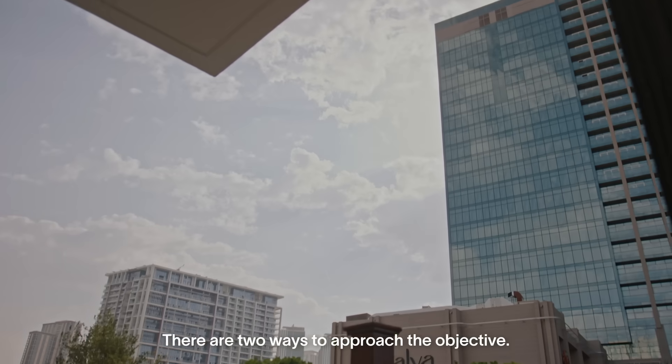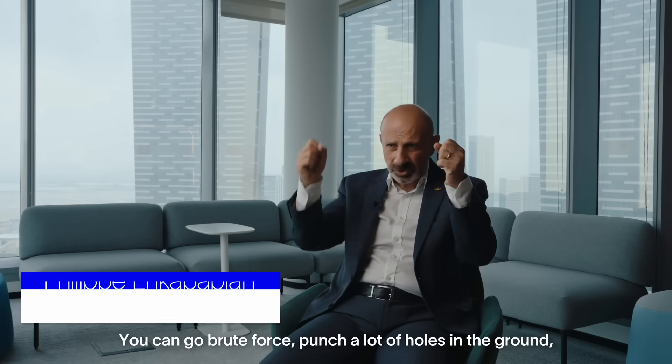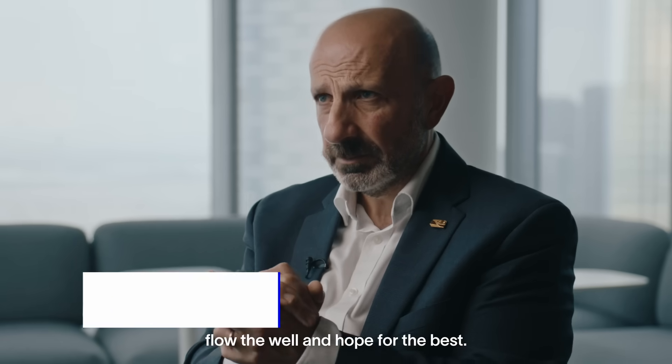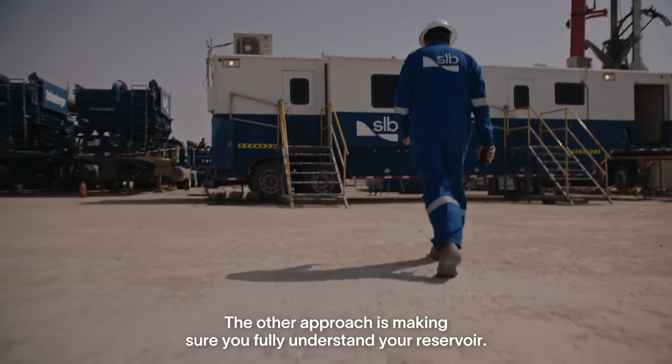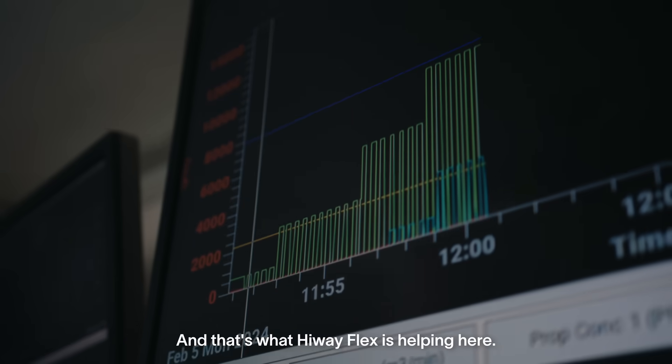There are two ways to approach the objective. You can go brute force, punch a lot of holes in the ground, flow the well and hope for the best. The other approach is making sure you fully understand your reservoir. And that's what Highway Flex is helping here.